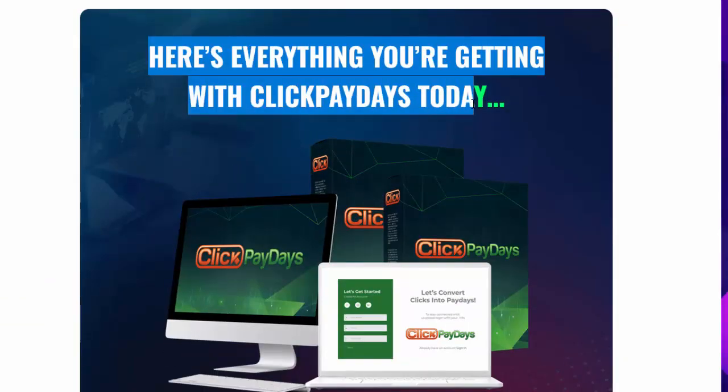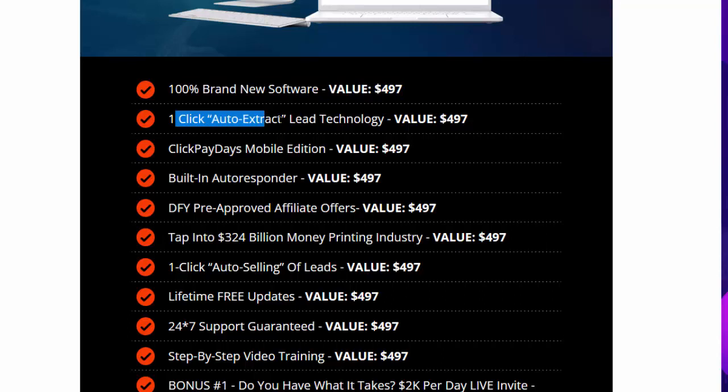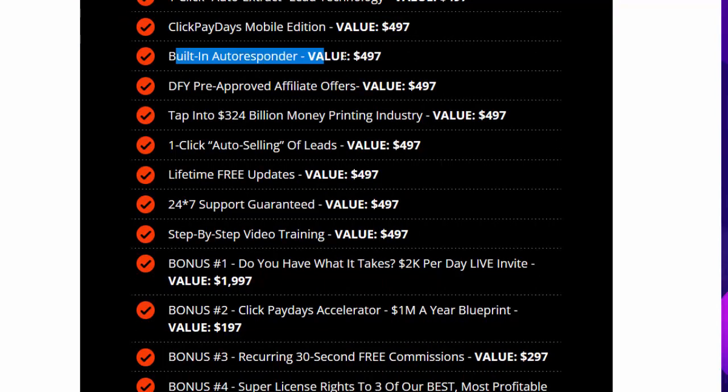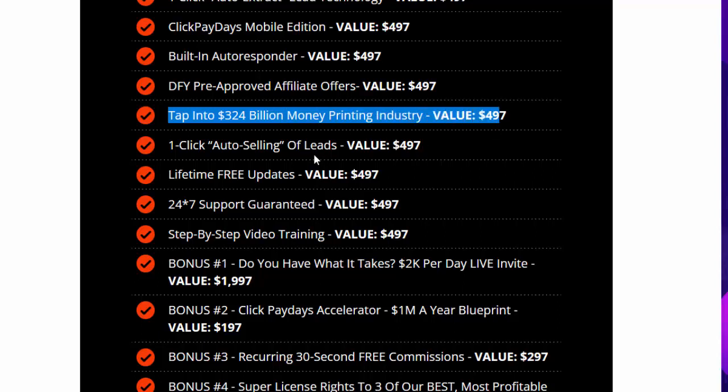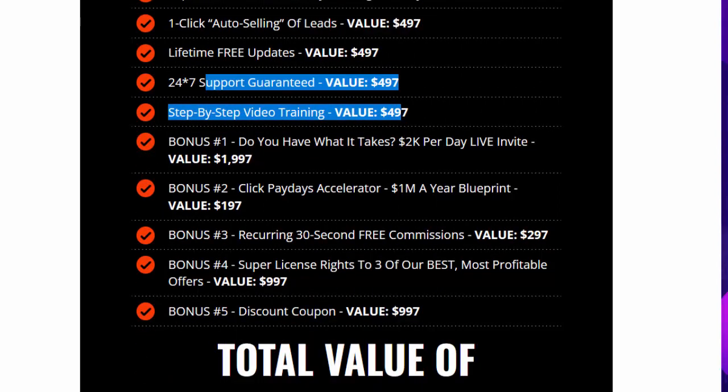Here's everything you're getting with Click Paydays today: 100% brand new software (value $497), one-click auto-extract lead technology ($497), Click Paydays mobile edition ($497), built-in autoresponder ($497), DFY pre-approved affiliate offers ($497), tap into the 324 billion dollar money printing industry ($497), one-click auto-selling of leads ($497), lifetime free updates ($497), 24/7 support guaranteed ($497), and step-by-step video training ($497).